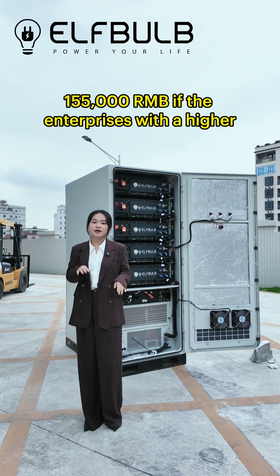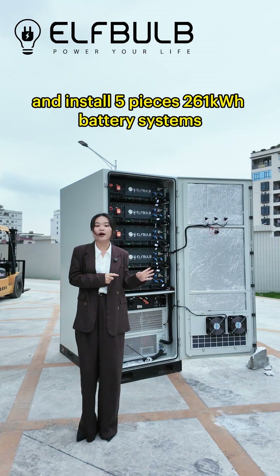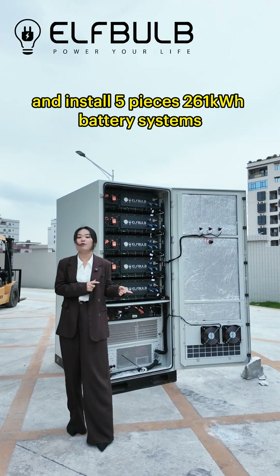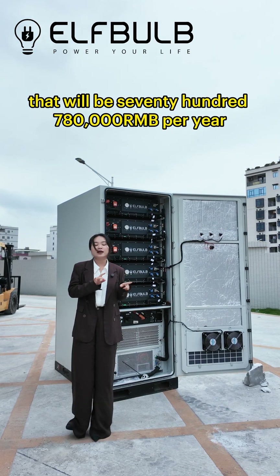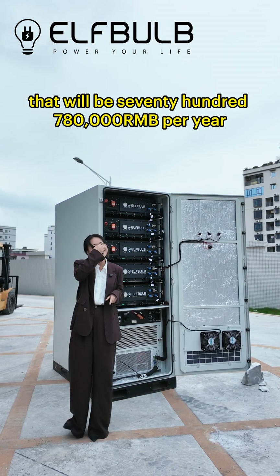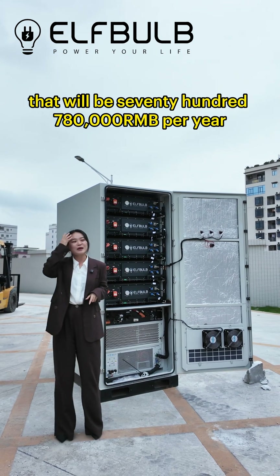If an enterprise has higher electricity consumption and installs 5 pieces of 261kWh battery systems, that will be 780,000 RMB per year.